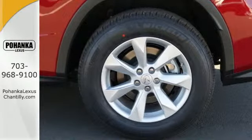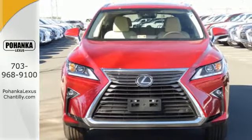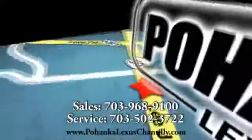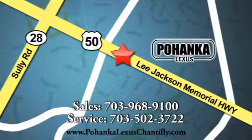The bold aggressive look screams for adventure. Are you ready to answer the call? Stop by today. Call us now for more information on this vehicle or visit today. We're conveniently located at 13909 Lee Jackson Memorial Highway in Chantilly.